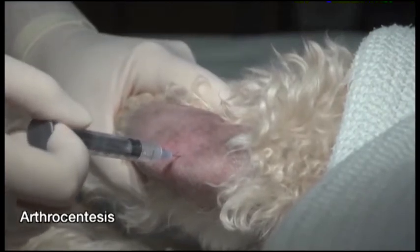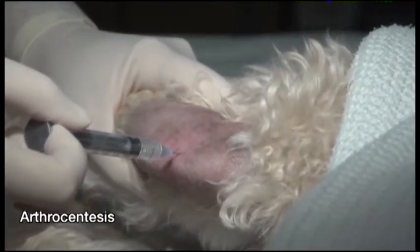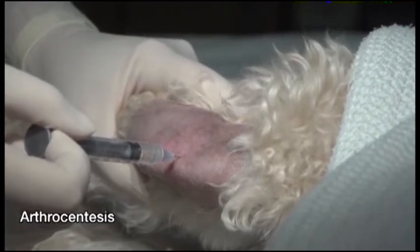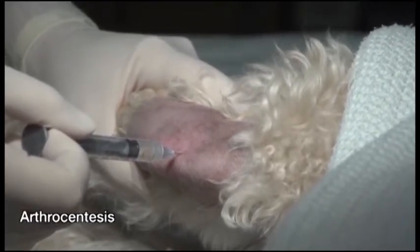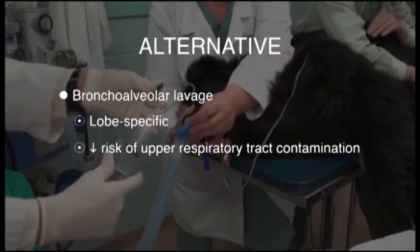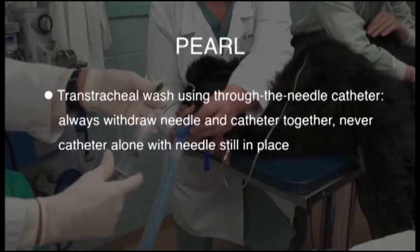When fluid is flowing well, remember what many of us have learned the hard way during this procedure: don't be greedy. If the fluid has stopped flowing, stop aspirating and consider the procedure done for that joint. Then, the video concludes with important post-procedure information, including alternatives and pearls of wisdom.